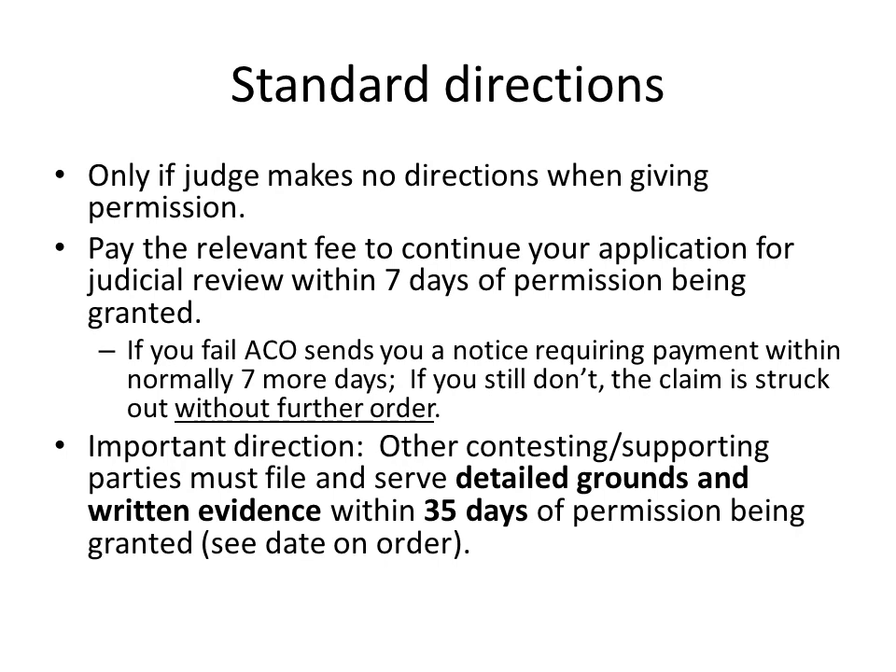You must pay the relevant fee to continue the application for judicial review within seven days of permission being granted. If you don't do this, the administrative court office sends you a notice requiring payment within a set time frame, normally seven more days. If you still don't pay the fee, this will result in your claim being struck out without any further order being made.